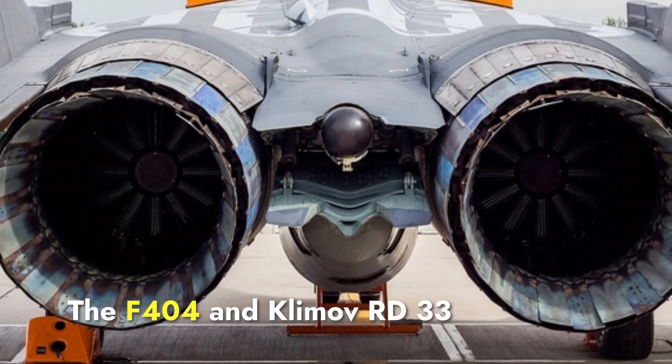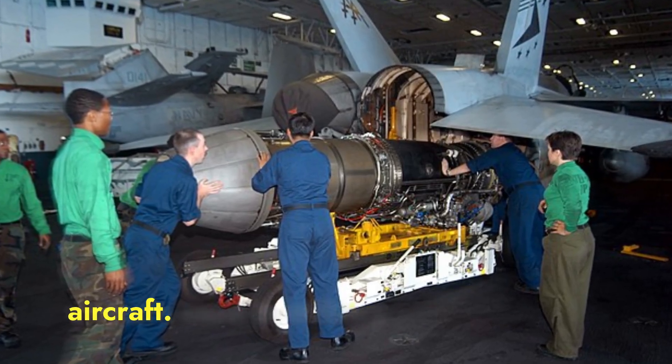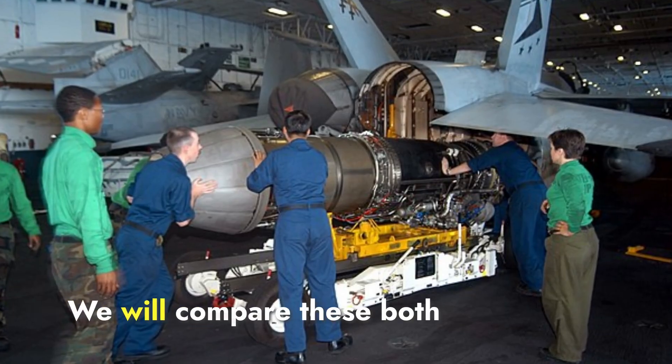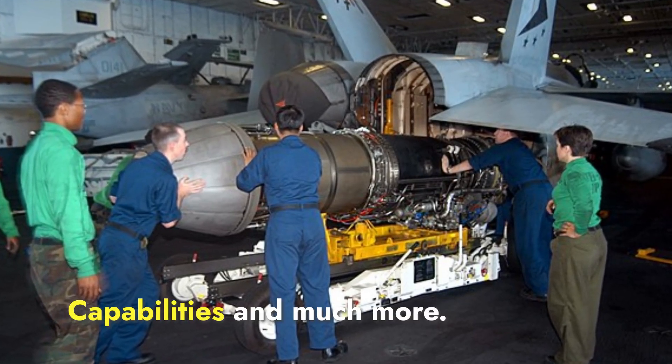The F-404 and Klimov RD-33 engines are two popular jet engines used in military aircraft. Today, we will compare both engines in terms of performance, maintenance, capabilities, and much more.